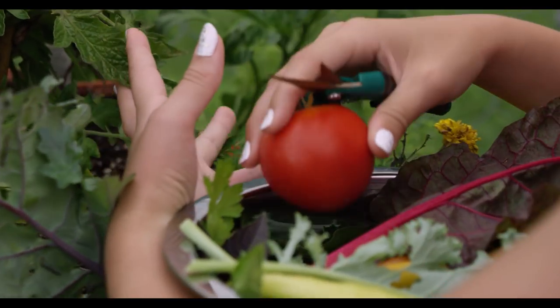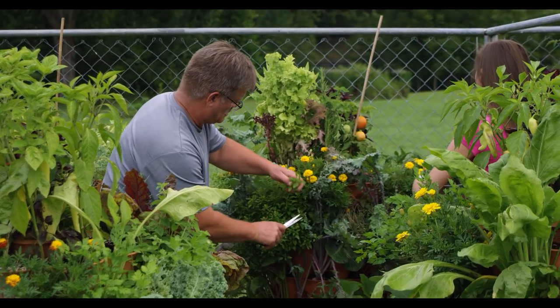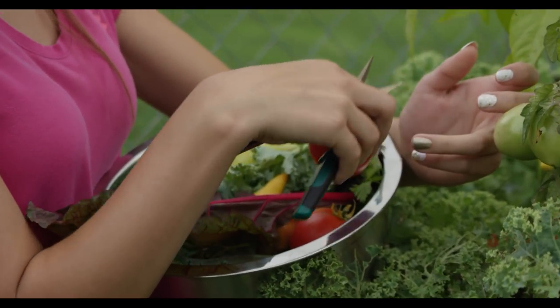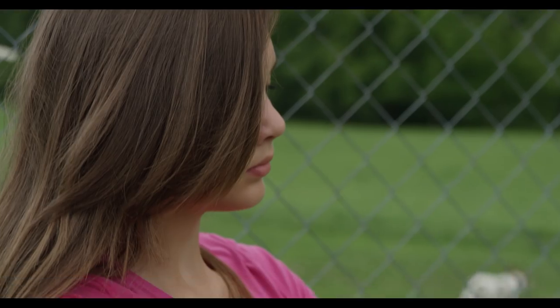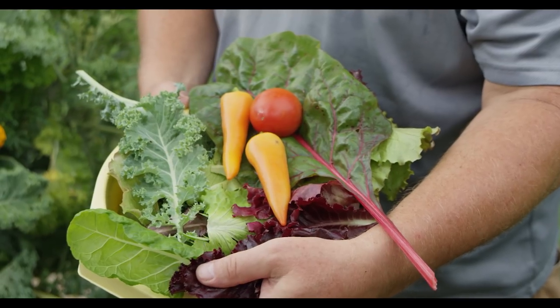The produce you eat and bring into your kitchen is recirculated back into the tower through the composting process, and it ends up back in your kitchen. Initial results have been phenomenal — we're getting tremendous growth during the middle part of summer in a greenhouse, which people say can't be done.